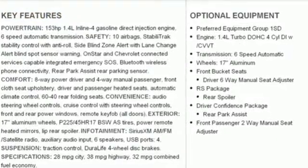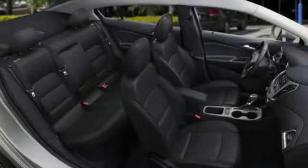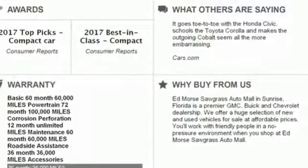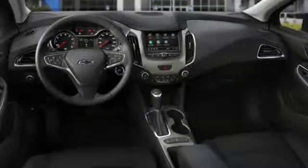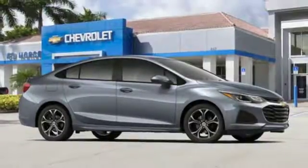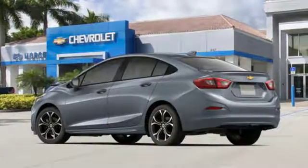Bluetooth streaming audio, Chevrolet 4G LTE Wi-Fi hotspot, manual tilting steering column, remote engine start, manual telescoping steering column, intercooled turbo inline four-cylinder engine, aluminum wheels, gas pressurized shocks, and Apple CarPlay and Android Auto allows you to use apps from your phone through your vehicle's infotainment system.